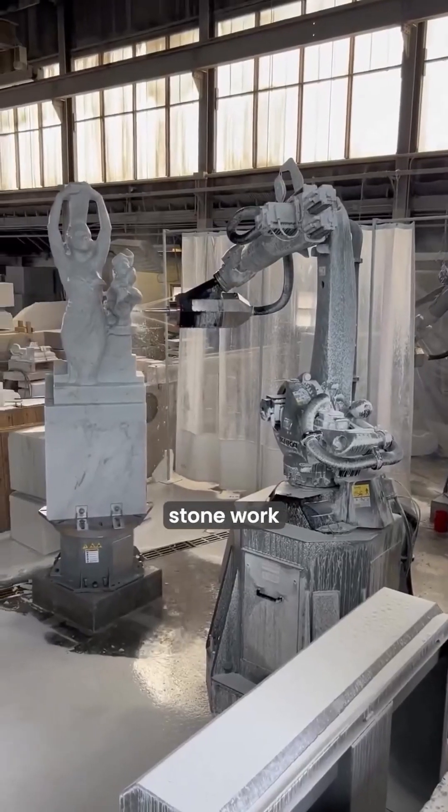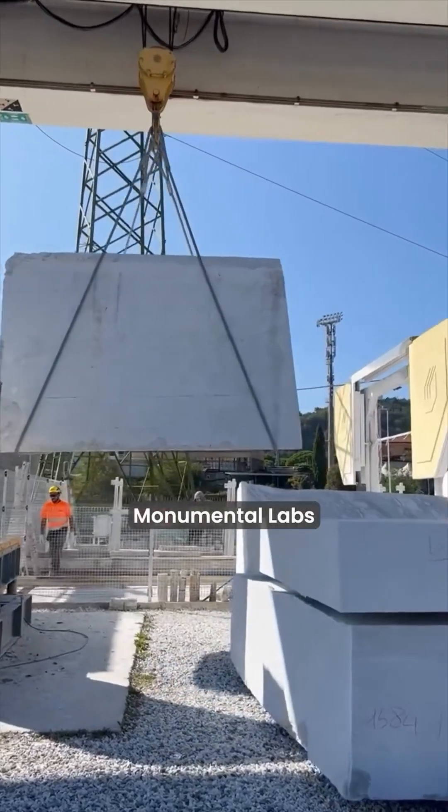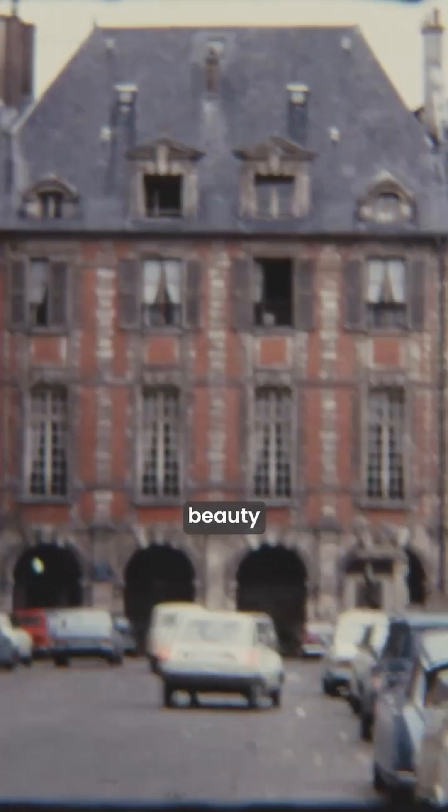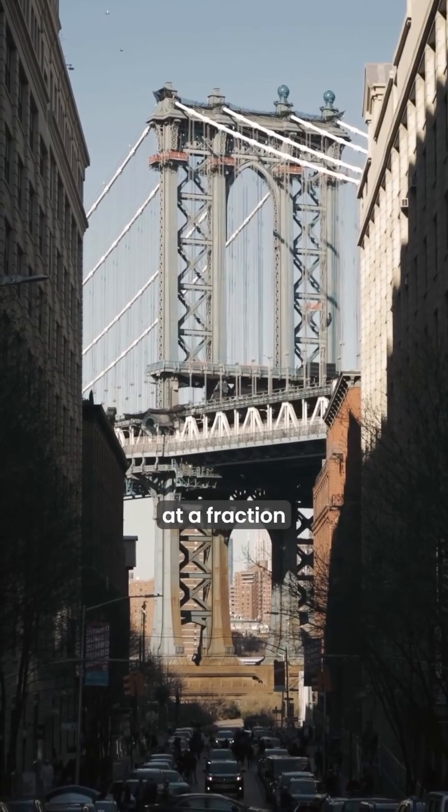The technology makes ornamental stonework financially competitive with modern building materials for the first time. Monumental Labs aims to revive the architectural beauty of cities like Paris and pre-war New York, but at a fraction of the cost.